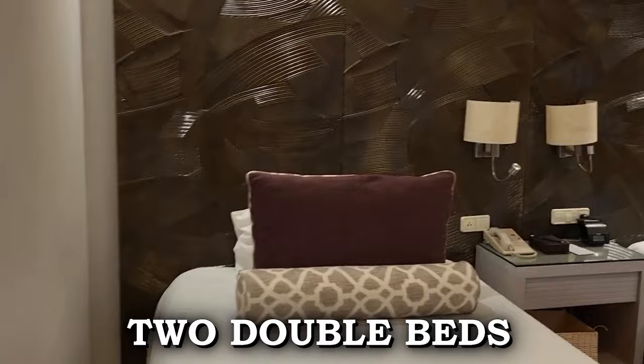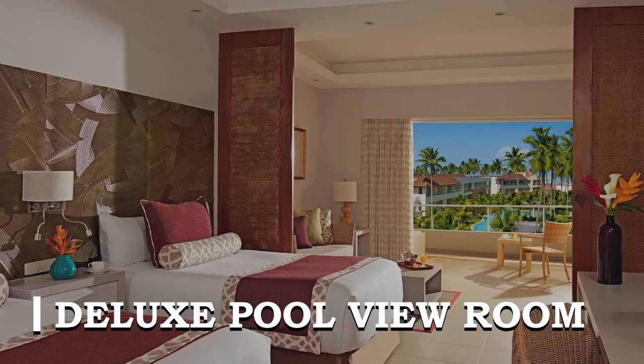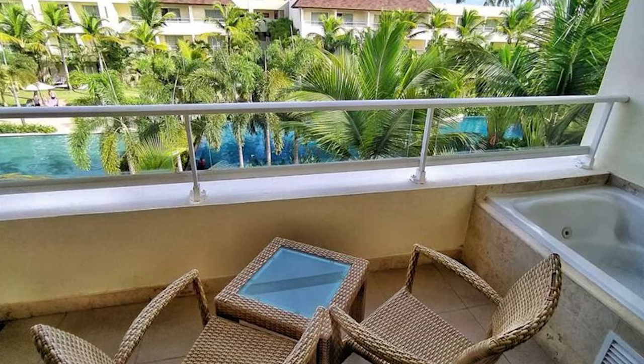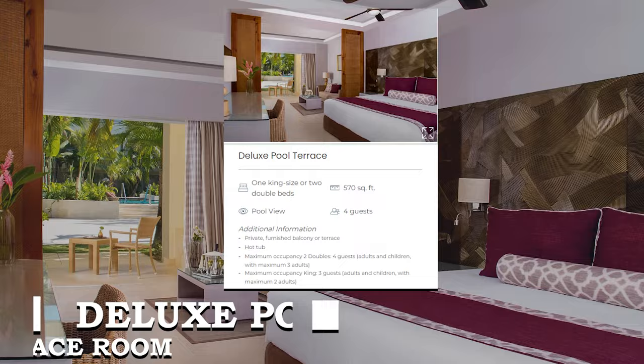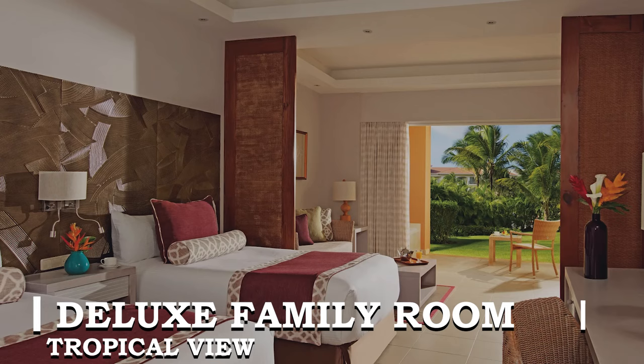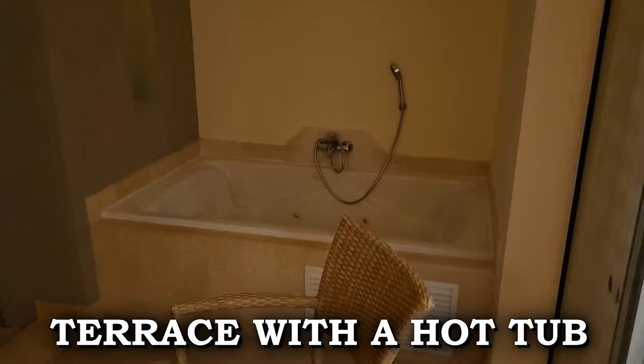The deluxe pool view rooms offer the same bedding options and amenities as the tropical view rooms, with the added advantage of a private furnished balcony or terrace overlooking the pool area. Guests looking for an elevated experience can opt for the deluxe pool terrace rooms, featuring a private pool view and a furnished balcony with a hot tub. Families can enjoy the spacious deluxe family room tropical view, with a maximum occupancy of six guests, including up to four adults.